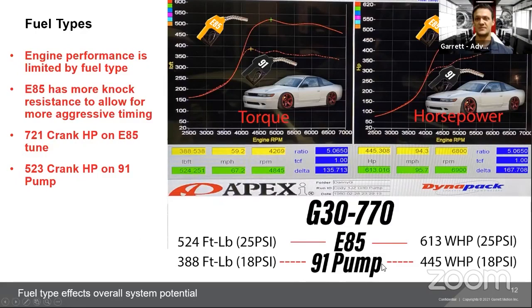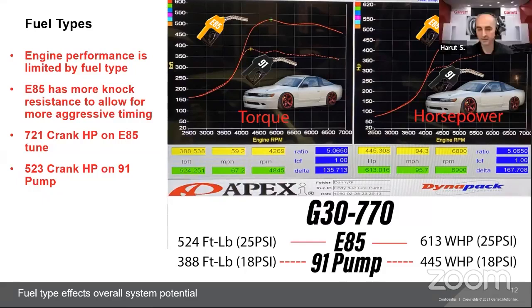This is on the same turbocharger, same engine, same day. The fuel type affects the overall system potential. You can't just throw a turbocharger on your car and expect it to make the rated power we advertise; your overall system has to have that potential too. Your fuel system and internal engine components all have to be able to withstand that horsepower capability. It's the whole integrated system working together.